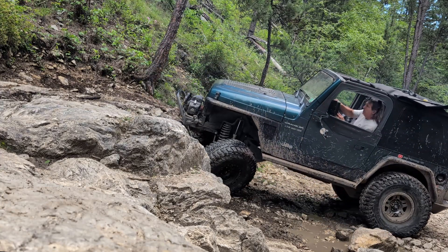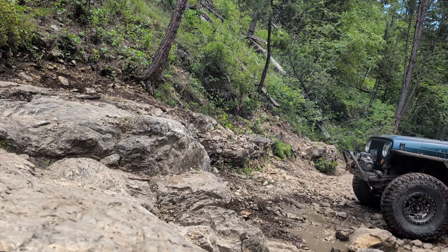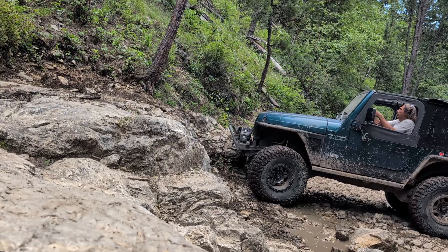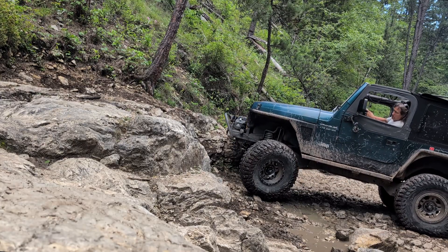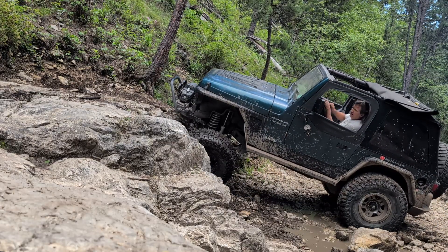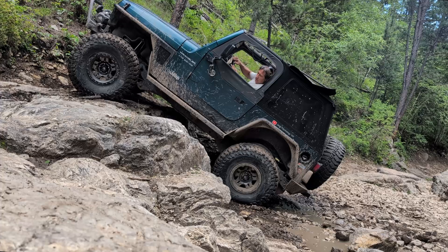Let me know what you think in the comments — would longer spring height and 37-inch tires have gotten the Jeep up and over that ledge? I have to say that I believed it would, because not more than two days earlier, in this exact same spot, this Jeep went up that ledge. The only difference is I wasn't carrying the spare tire on the rear, so that was 130 pounds missing off the back end and almost three inches of spring compression.